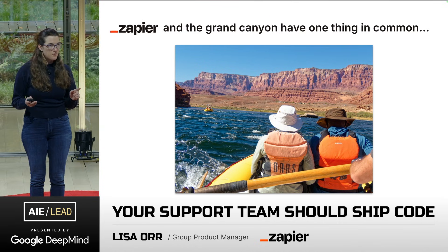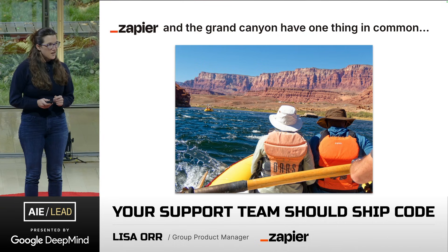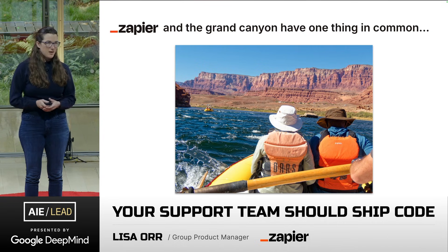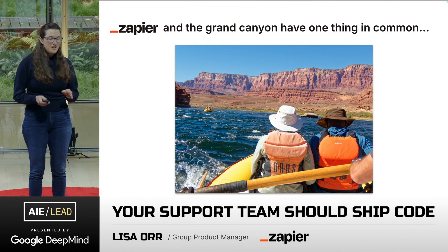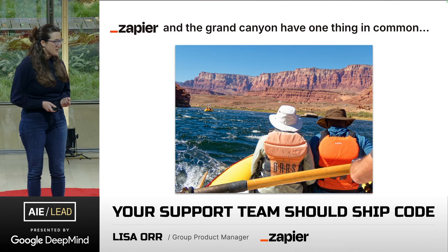Anybody rafted through the Grand Canyon? I just got off an 18-day trip rafting through the Grand Canyon over 200 miles. It was incredible. No internet, no cell service. The moment I got off, I found out I was giving this talk.